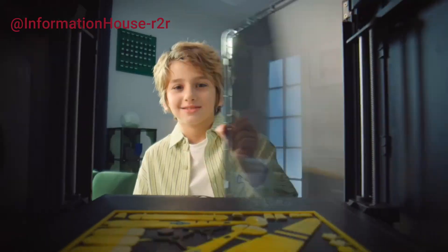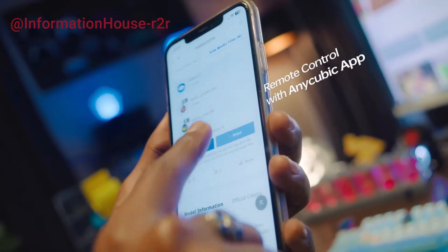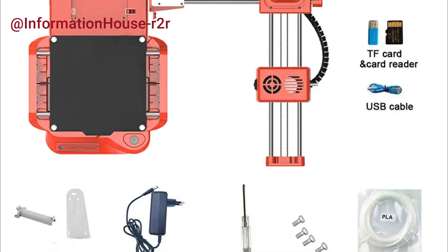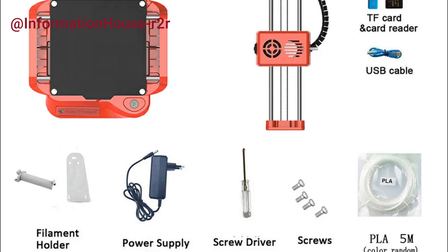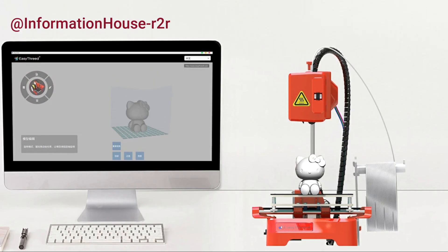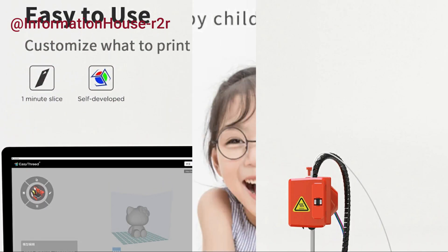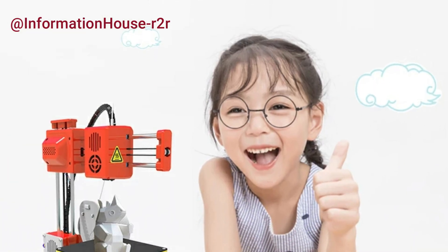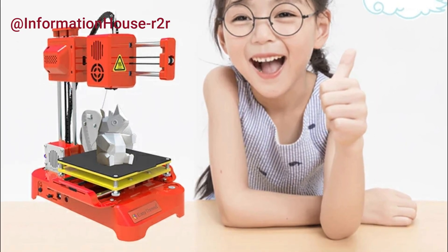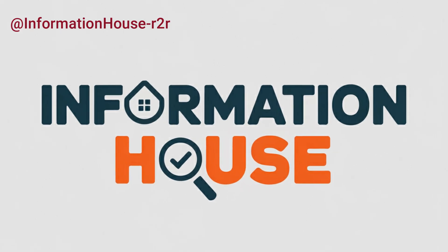And that wraps up our list of the top 5 best 3D printers of 2025. Whether you're a beginner, hobbyist, or pro, there's something here to take your 3D printing game to the next level. If you saw a printer that caught your eye, check out the links in the description — we've included up-to-date pricing and more details to help you choose the right one for your needs. If you found this video helpful, give it a thumbs up, subscribe for more tech reviews, and don't forget to hit that bell icon so you never miss an update. Thanks for watching, and happy printing!